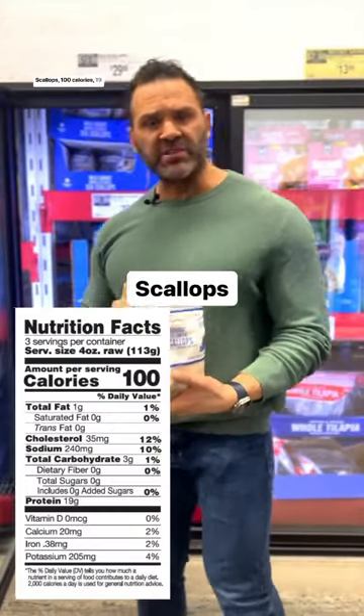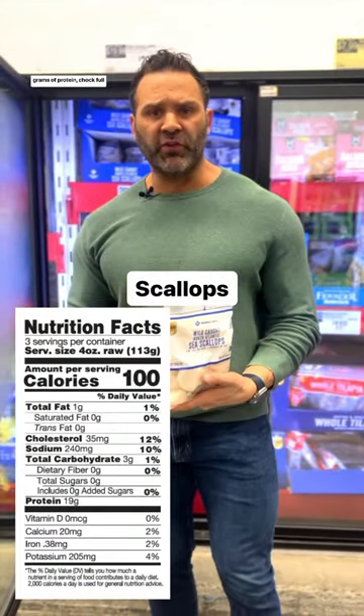Scallops — 100 calories, 19 grams of protein, chock full of vitamin B12 and zinc. They're also an excellent source of omega-3 fatty acids.